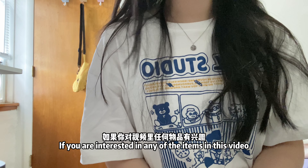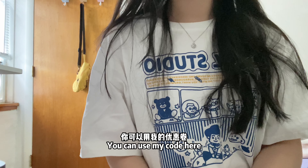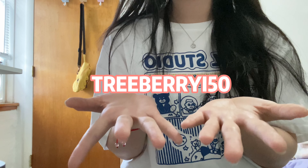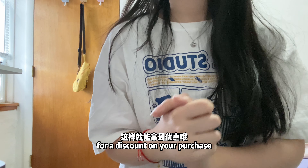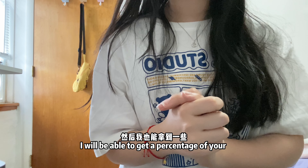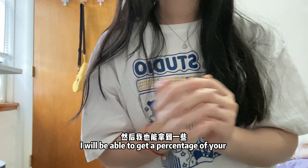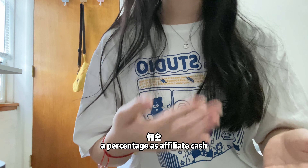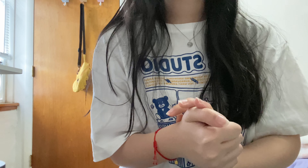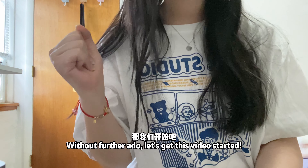If you are interested in any of the items in this video, you can use my code here for a discount off your purchase. I will also be able to get a percentage as affiliate cash, so it will help me. Without further ado, let's get this video started.